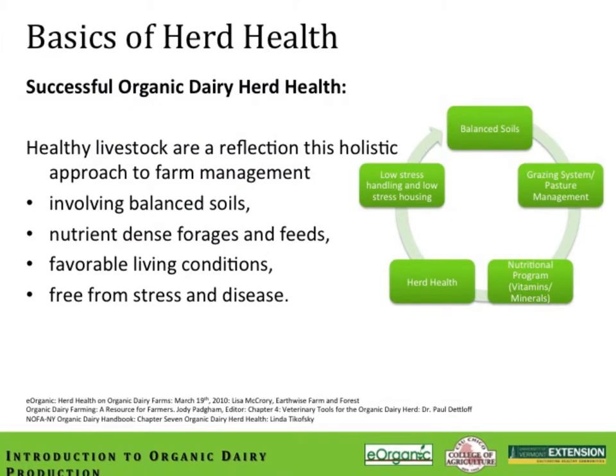Organic dairy herd health is based on a holistic philosophy where the soil, the environment, nutrition, animal health, and animal well-being are all integrated into a unified system. The conventional farming method is more of a reductionist approach, where a disease occurs in an organ or system and that area is the target for treatment. Organic farmers and veterinarians look at the animal as an integrated unit that is part of a whole ecosystem.